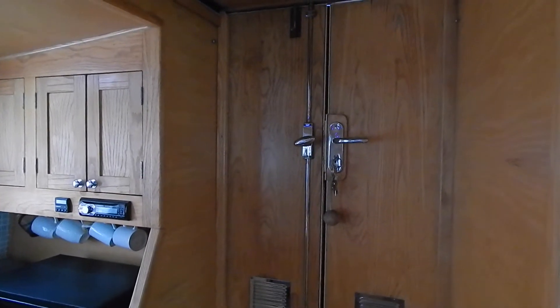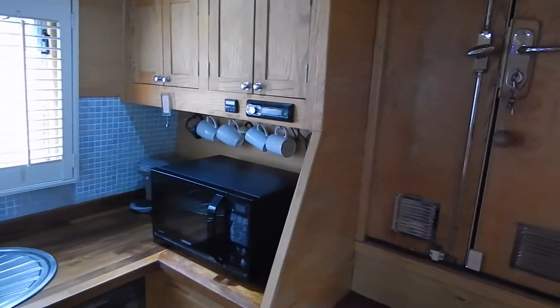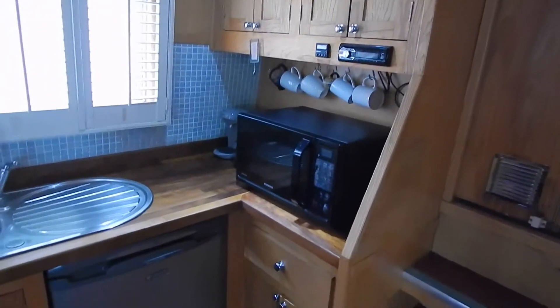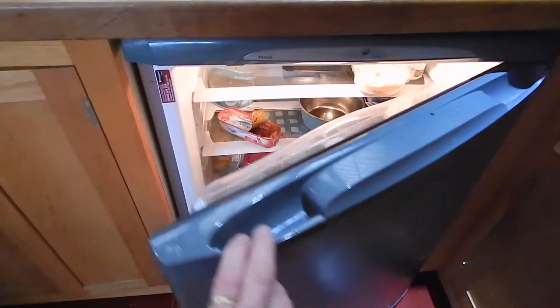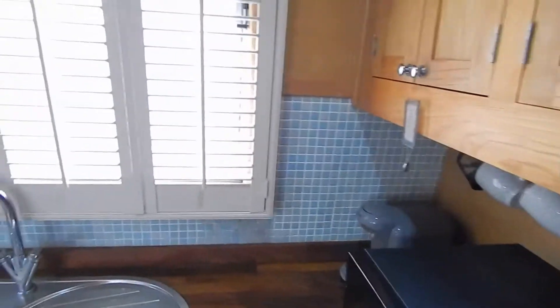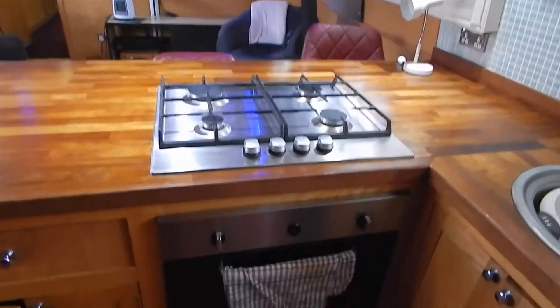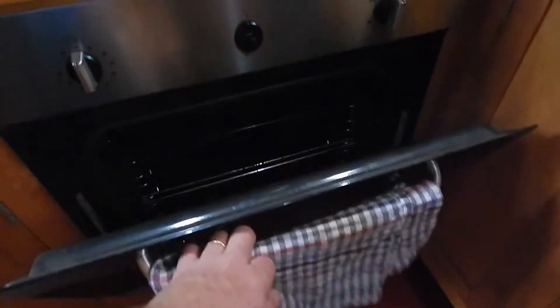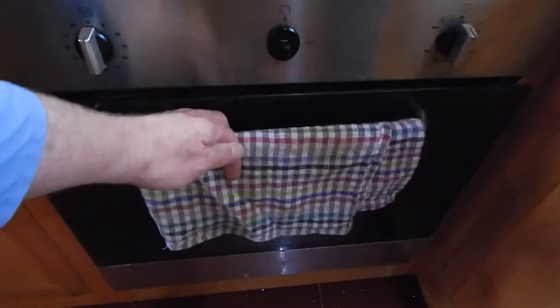Hi, I'm Brian from Boatshed Midi Canals. Come and join me as we have a look around the inside of this GJ Reeves 2012 residential wide beam. Well-equipped kitchen, lots of space, lots of light — all these windows are double glazed and there's over two metres of headroom pretty much throughout this boat.